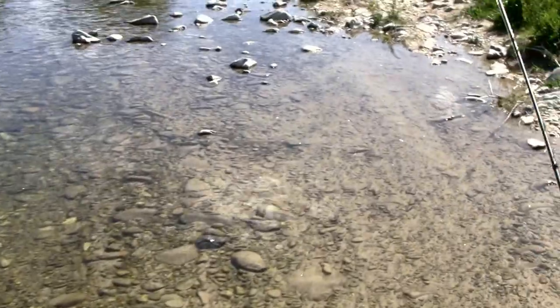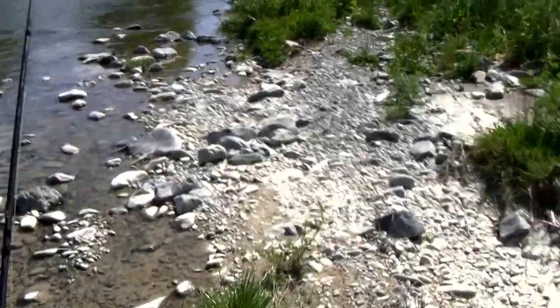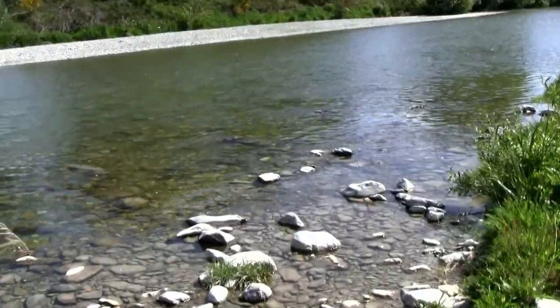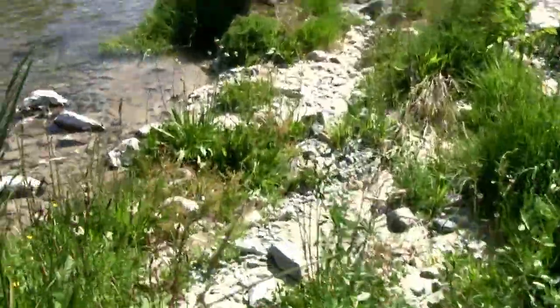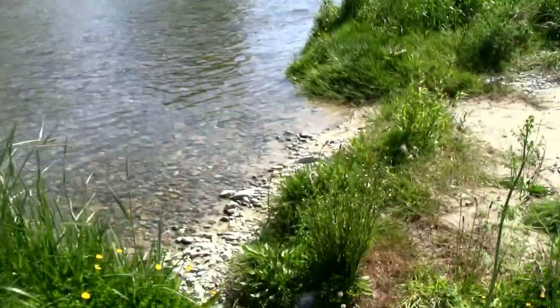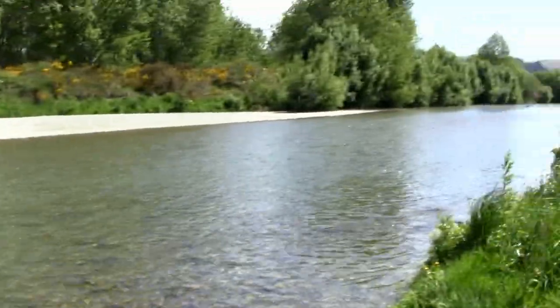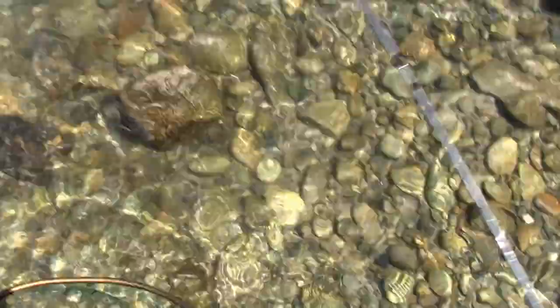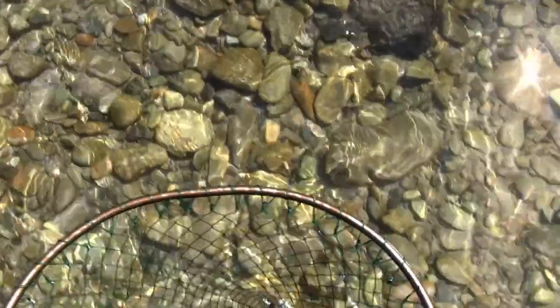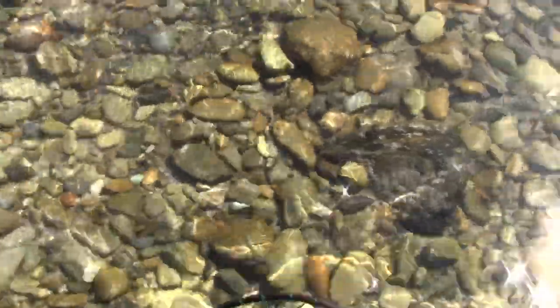Just a flick of the wrist, the leader just rolls out nicely. I'd be quite happy using this on particularly the smaller streams - that's what it specialises in. Places like this that require accurate casting and soft presentation. Seems to be a pretty decent rod so far, I'm happy with it. Let's see if I can find another fish. I've just caught a fish just up from that last one on a dry dropper rig - I thought I was recording and then I just realized I wasn't. Unfortunately you don't see the hook up, but at least you get to see the fish.